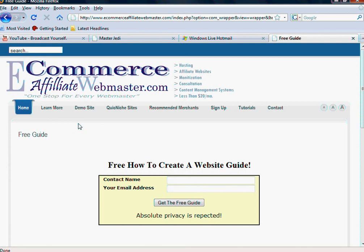Just go ahead and fill in your information. As soon as you click 'Get the Free Guide,' you should get an email from me with the information. Go ahead and get it now.